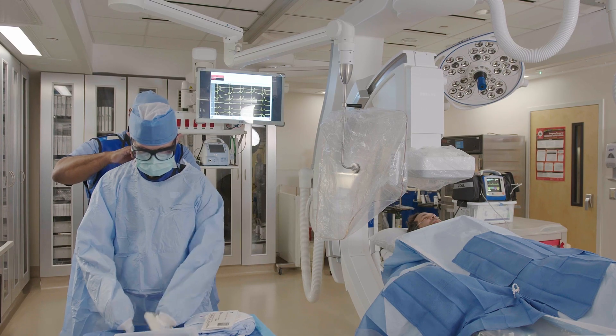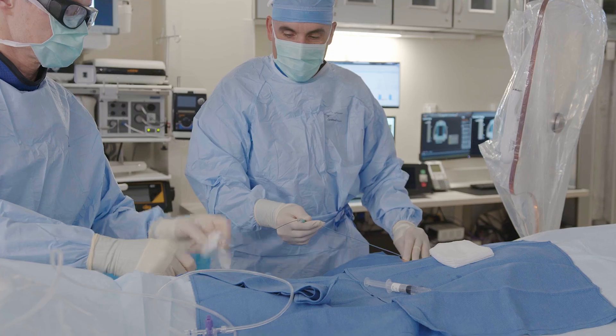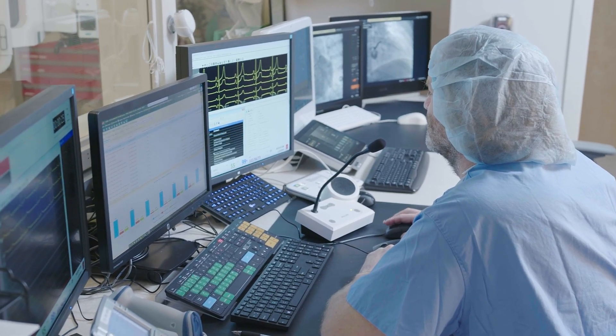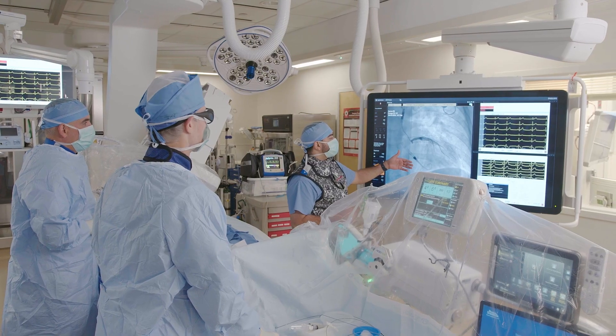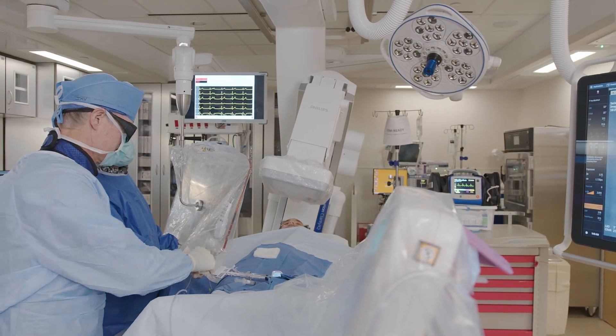When patients come to our catheterization lab, they can expect to get the best care. The nursing staff, the physicians that work in the lab, and the technologists involved in the procedure are all very knowledgeable. The procedure should not be painful between local anesthetic and sedation. The procedures are very well tolerated, and the care that they receive after the catheterization is excellent.